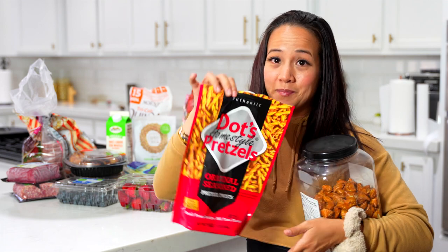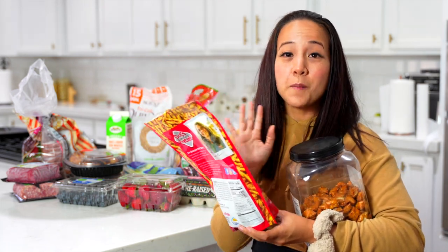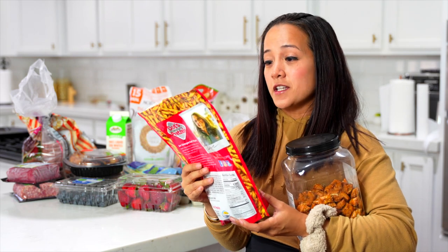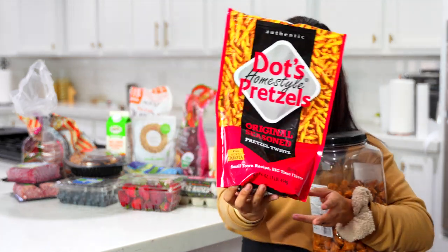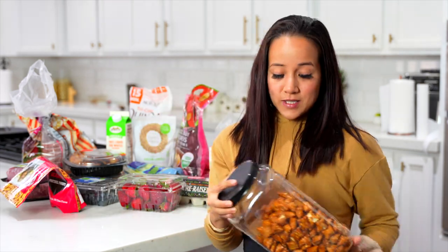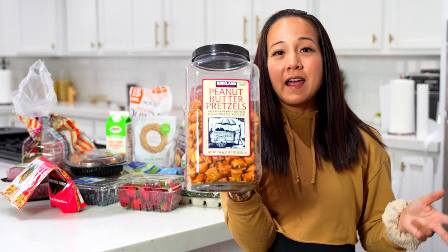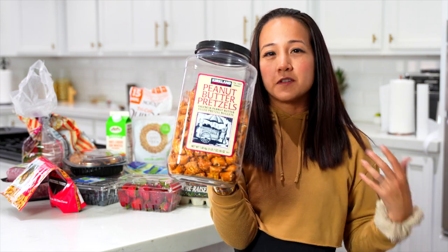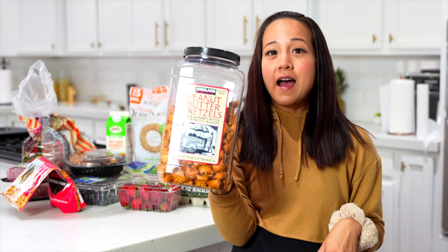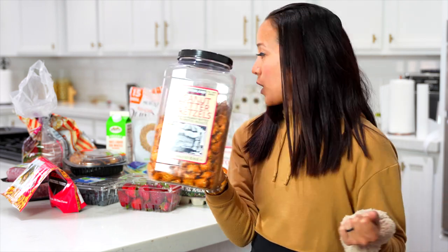Next up, I get this from my local Fry's — I'm sure they have it other places. These are the best pretzels I've ever had: the Dot's Homestyle Pretzels Original Seasoned Pretzel Twist. As you can see, it's almost gone — every time we run out, we re-up. My kids love it, I love it. And last but certainly not least are peanut butter pretzels — pretzels filled with peanut butter. I usually keep a little Ziploc bag full in my gym bag. If I'm feeling fatigued before, during, or after my workout, I'll have five to ten of these and I'll start to feel better.